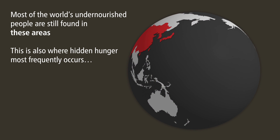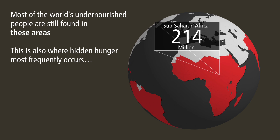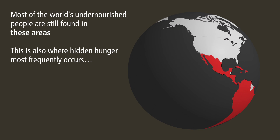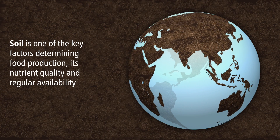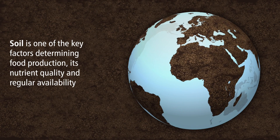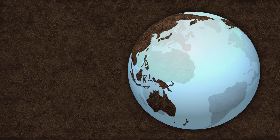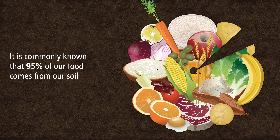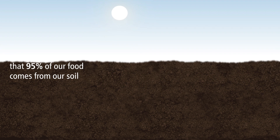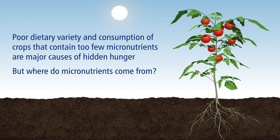Most of the world's undernourished people are still found in these areas, and this is also where hidden hunger most frequently occurs. Poor dietary variety and consumption of crops that contain too few micronutrients are major causes of hidden hunger.